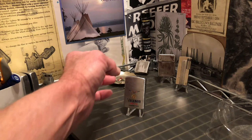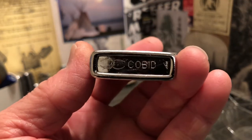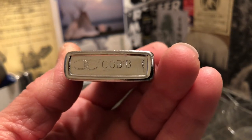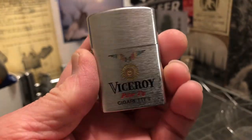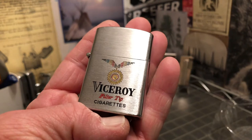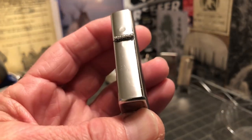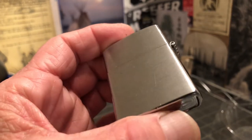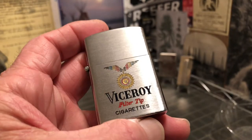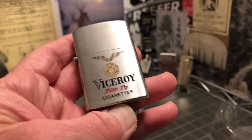Today we have a vintage COVID-Japan ad lighter — a petrol ad lighter advertising Viceroy Filter Tip Cigarettes.